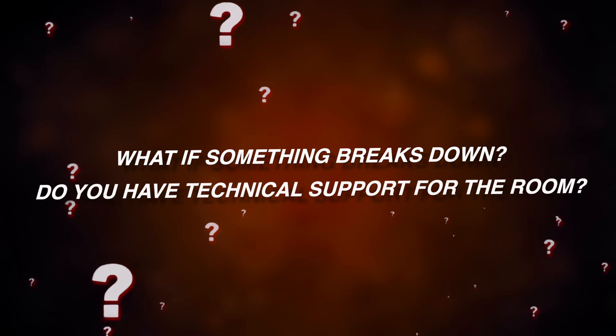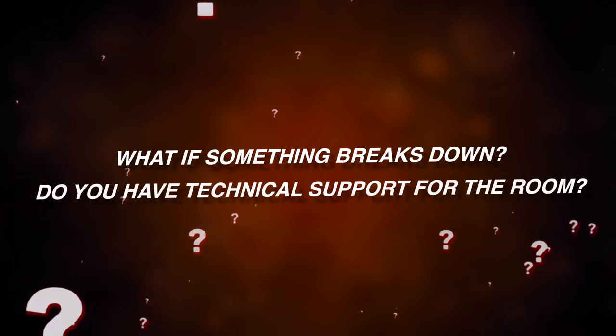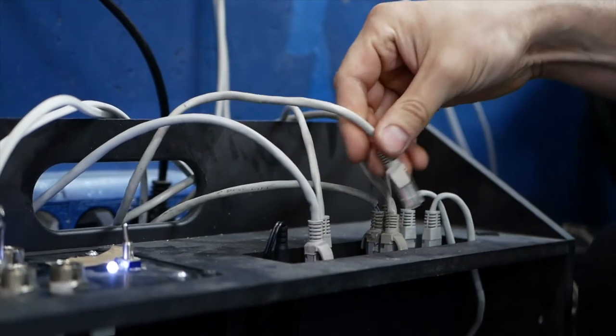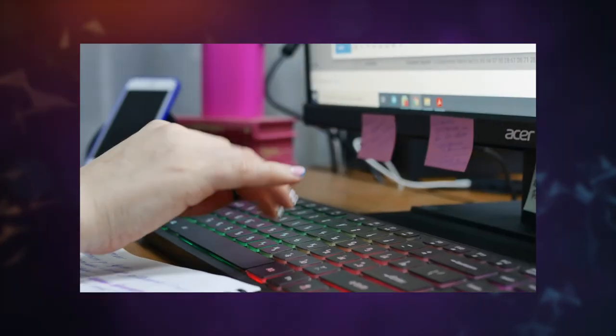What if something breaks down? Do you have technical support for the room? Customer support is not just one of our departments — it's our way of life. We are in close, trusted relations with our clients, so you can contact us anytime. INDESTROOM's support team is available almost 24/7 and the dates of usage are termless.